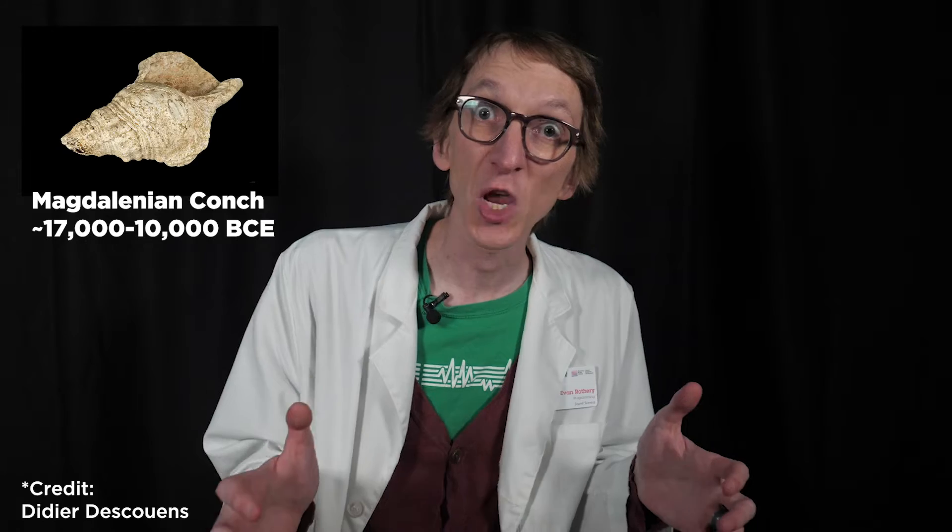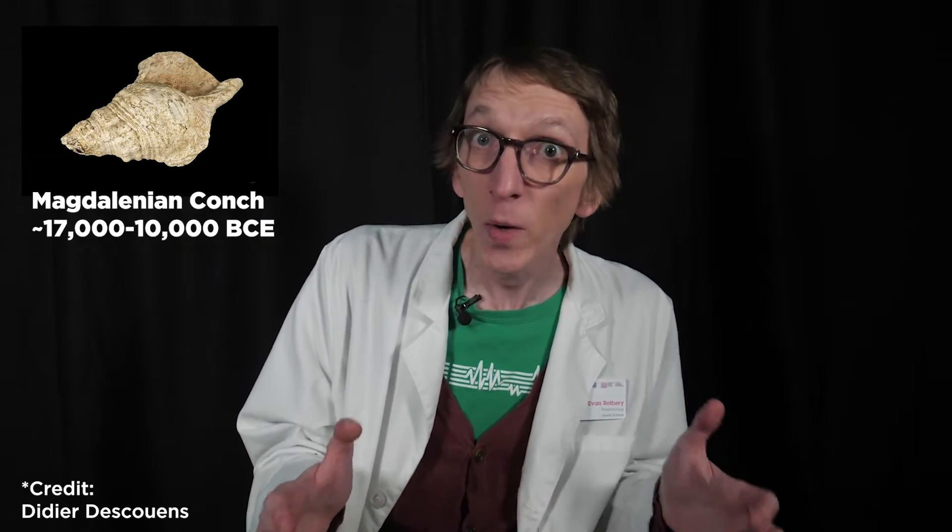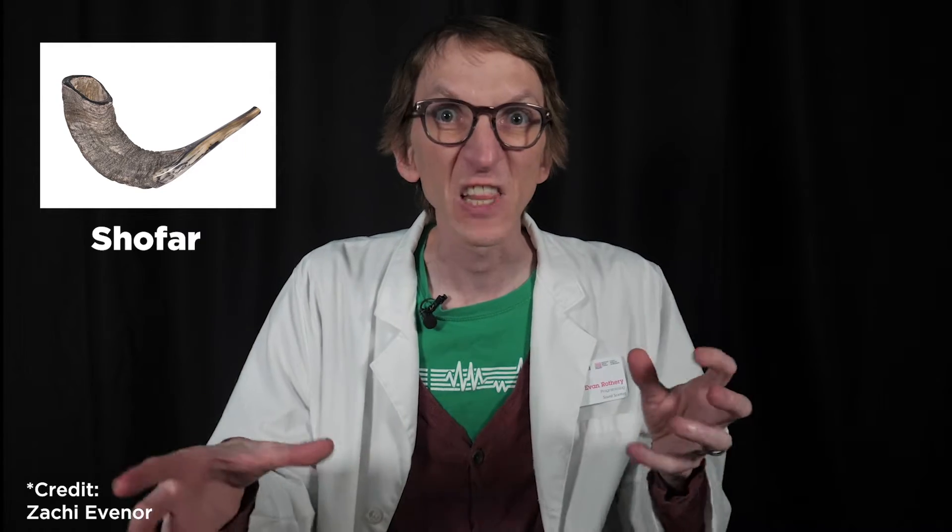In fact, trumpets are among the candidates for oldest potential instruments, because you can really build them out of objects you just find lying around. If you find a large seashell in the shape of a conch and buzz into it, it transforms the sound — it basically becomes a trumpet. So perhaps the first trumpet was a conch shell, but it also could have been an animal's horn. Ram's horns also make lovely cones, as do the horns of cattle.